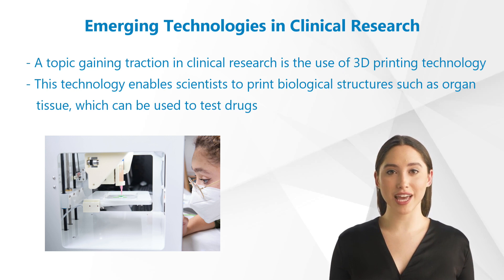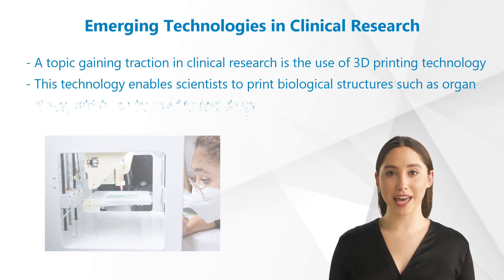Another topic gaining traction in clinical research is the use of 3D printing technology. This technology enables scientists to print biological structures, such as organ tissue, which can be used to test drugs and study disease progression. This is especially helpful in drug development because it allows researchers to test drugs on biological structures similar to real organs, resulting in more accurate results.